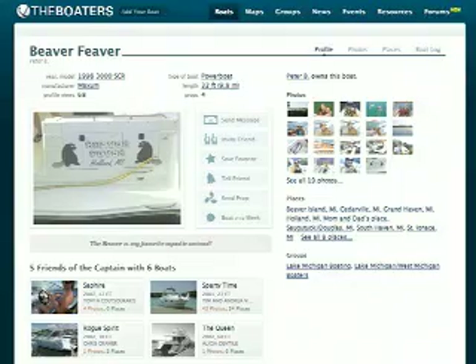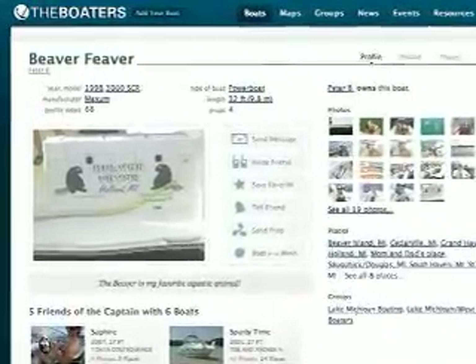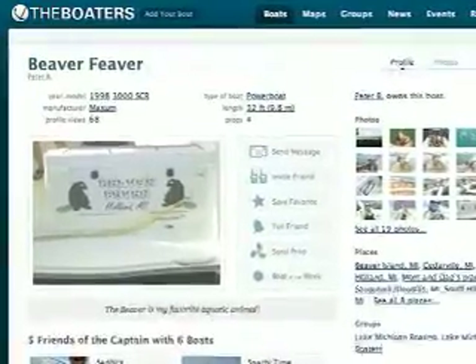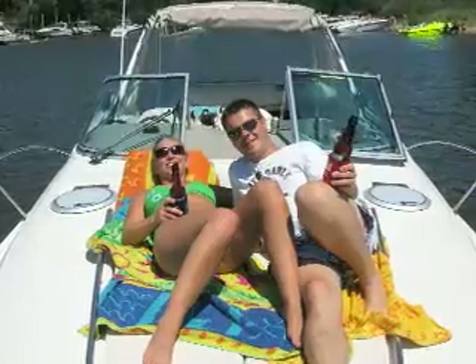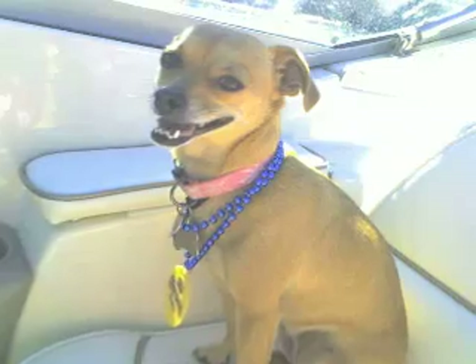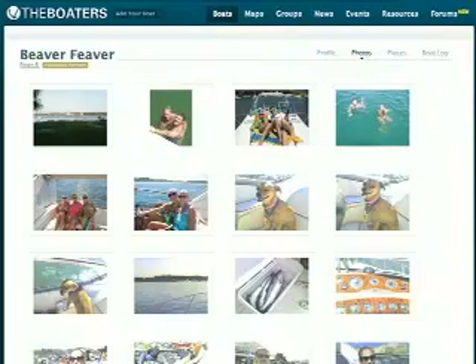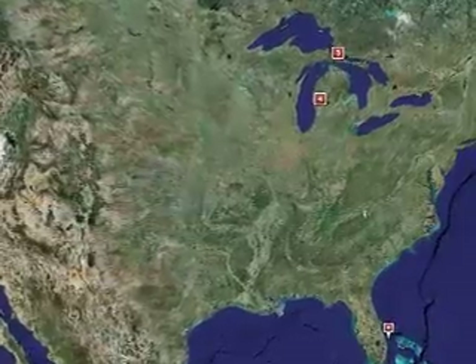And finally today, it's time to reveal Alicia's theboaters.com celebrity profile pic of the day, which is Captain Peter B. and his 32-foot 1998 3000 SCR Maxim Fever. Pete and his wife Michelle enjoy summers on their boat, and so does Carmen, their cute puppy. Captain Peter has plenty of pictures and has mapped eight places. Well done, Pete.